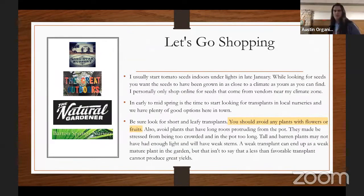Let's go shopping. I usually start tomato seeds indoors in mid to late January — around January 10th is when I start mine. You want to look for seeds that come from a climate as close to yours as possible. If you're getting tomato seeds from Italy, they're used to the Italian climate and will have a really rough time in Texas. So I try to make sure my seeds are sourced from as close to me as possible.